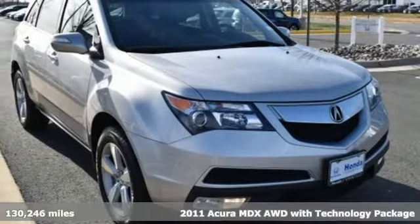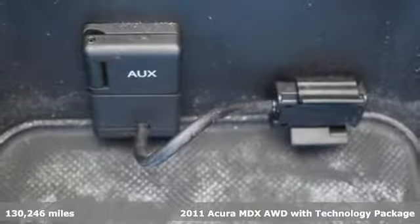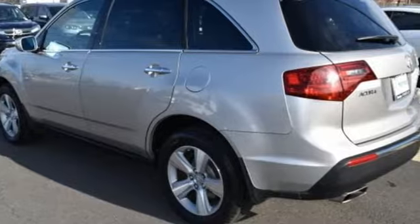Here's a 2011 Acura MDX. This elegant MDX is designed to encourage all of your endeavors. It comes nicely equipped with features you'll love.